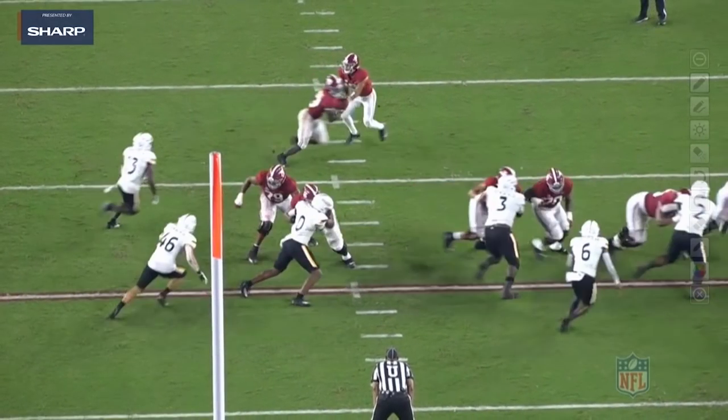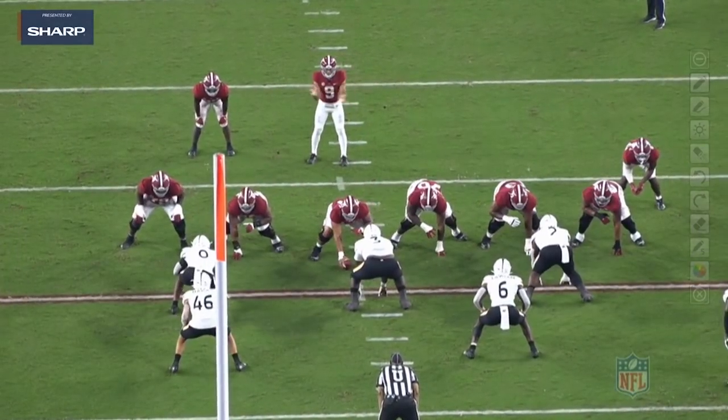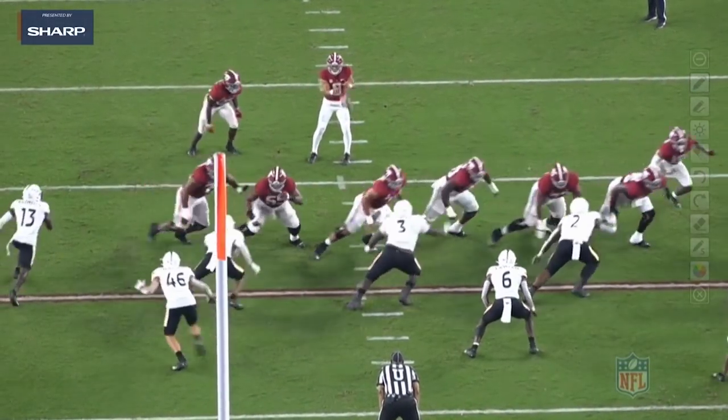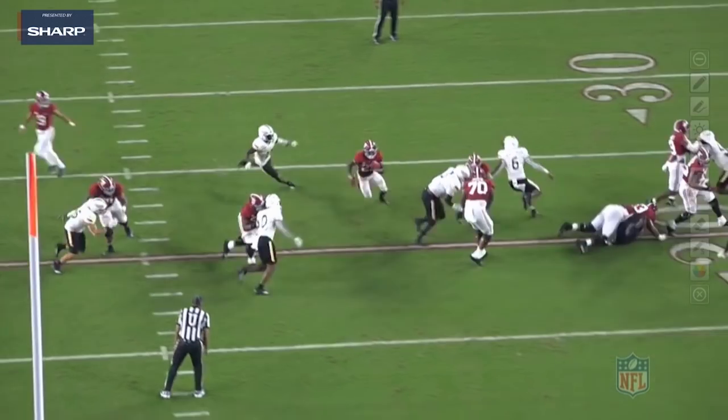Not just get movement on this guy — he displaces this defensive end, as you can see. Look at the finish right here. This is what you want from your right tackle. Now this is on the left side right now, but he's going to flip to the right side. This is the kind of movement you want at the point of attack. Any time you can pause the film and your offensive lineman is doing that to a defensive lineman, you are winning football games. That's what Evan Neal is bringing to the table.